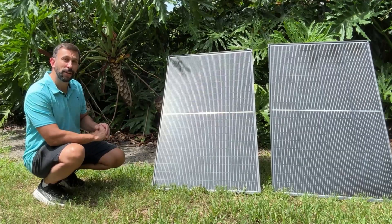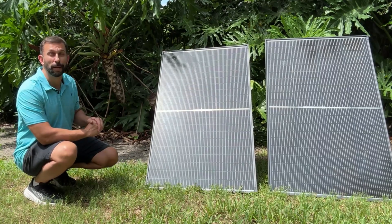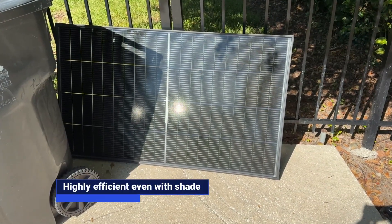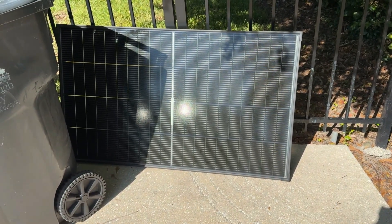So folks, we're going to give you all the facts, we're going to give you the figures, we're going to show you how they outperformed the competition, and we're going to tell you all about it. One thing that I really like about this is that even when it's partially covered in shade, we're still able to get a lot of power output.